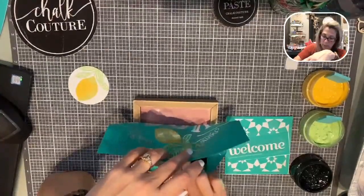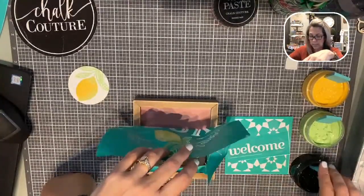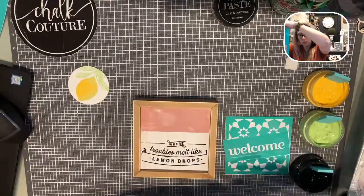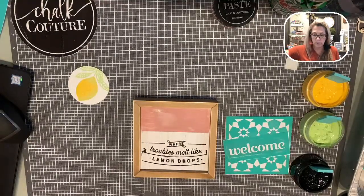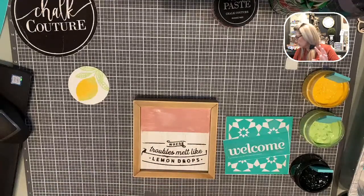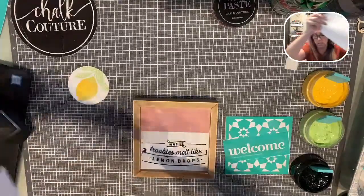I love this Club Couture transfer — love, love, love it. So excited for it. I'm going to peel this up. I made a mess, but that's okay — I'm okay with it. I probably shouldn't have done those on the side, but it's okay, it's going to work just fine. And actually I could totally sand it off if I wanted to.